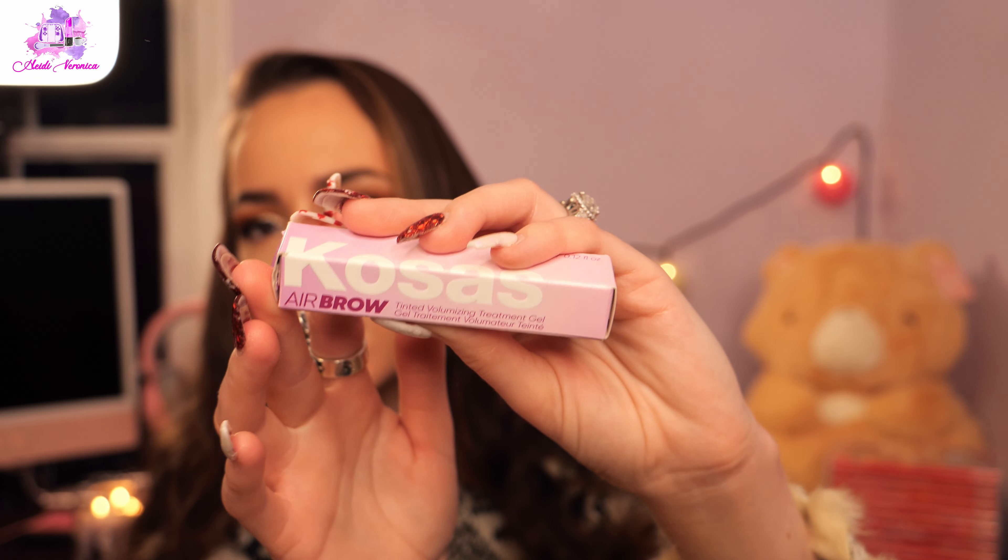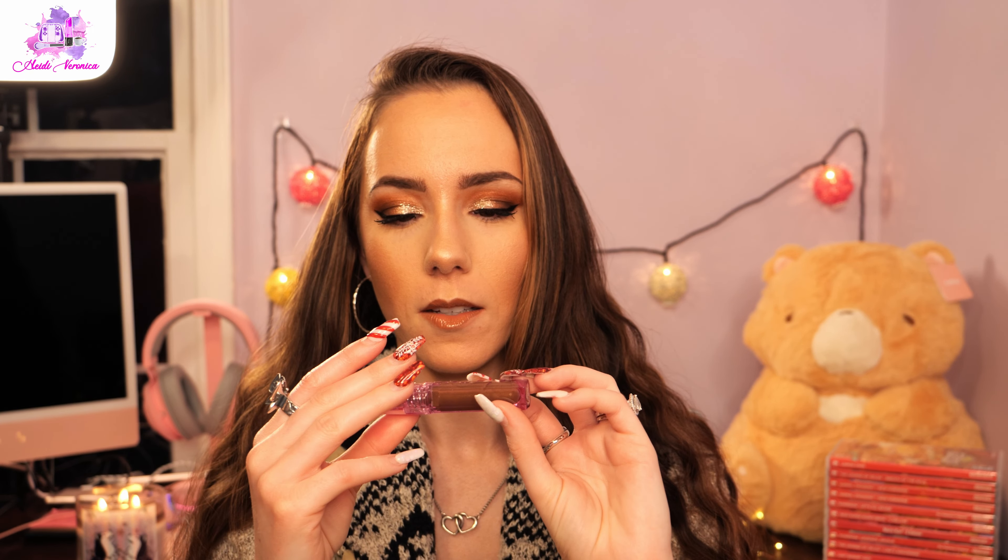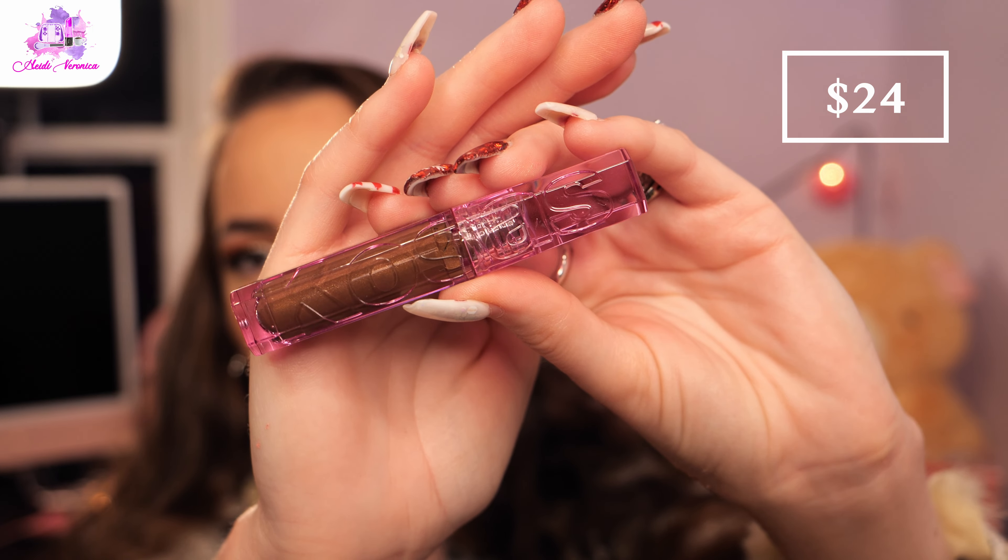The last product I got is the Kosas Air Brow Tinted Volumizing Treatment Gel — an eyebrow gel with very cute packaging. I used it once or twice and it was honestly just meh. My Glossier Boy Brow Eyebrow Gel in Brown is amazing — highly recommend — though you have to work really quickly because it dries almost as soon as it hits your brow hair. The Kosas one didn't wow me initially, but I'll keep trying it and update you all.